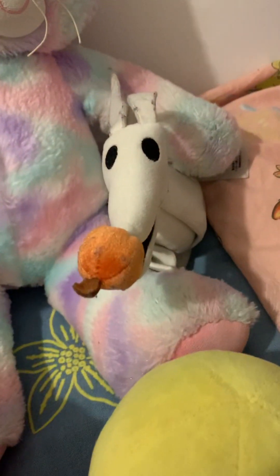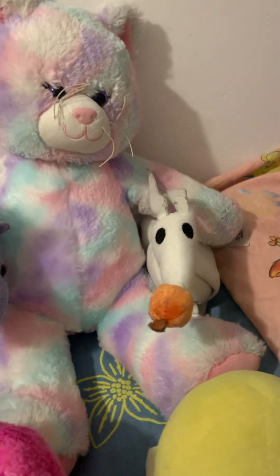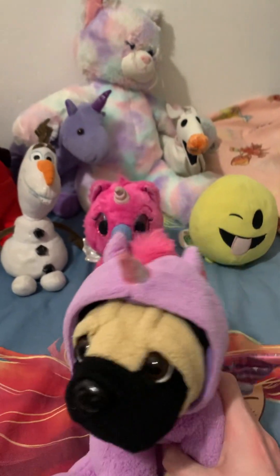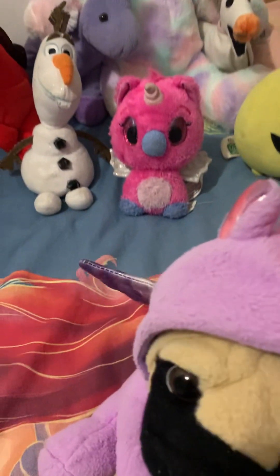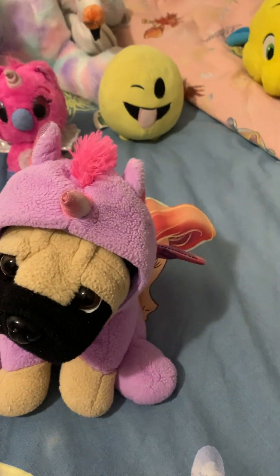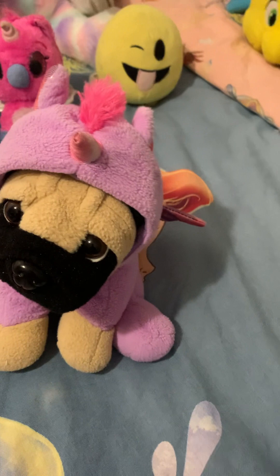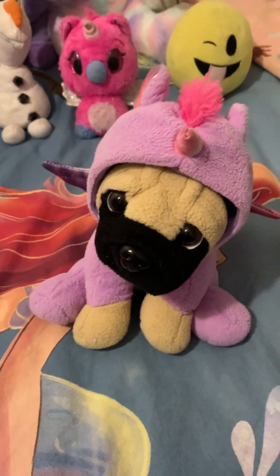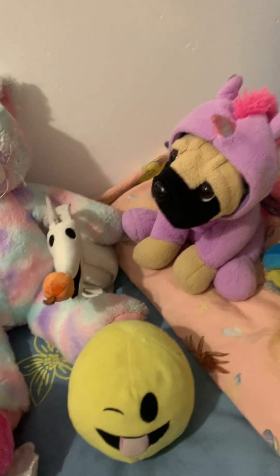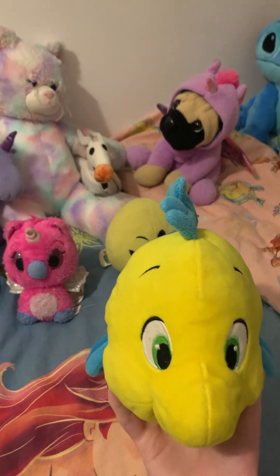Then here we have Zero — he's from the Disney store. I got him for Christmas a few years ago, can't remember exactly what year. Then here we have a pug dressed as a unicorn. I got this one back in 2020 when I was really badly sick and had to stay off school for two weeks. My stepdad felt really bad for me, so he went to town, found a claw machine, and won me this. I love it so much.